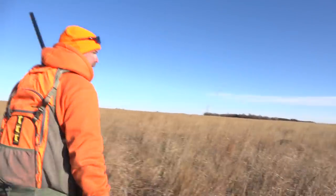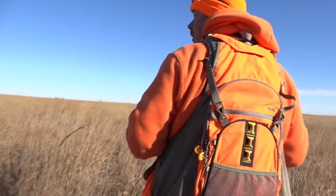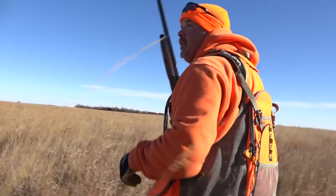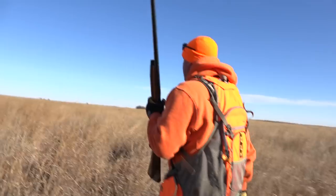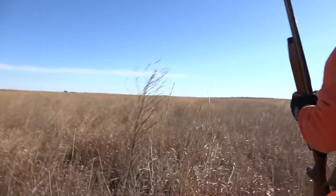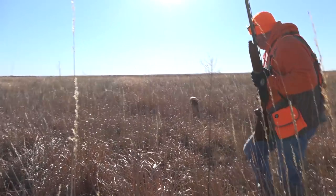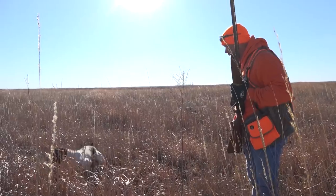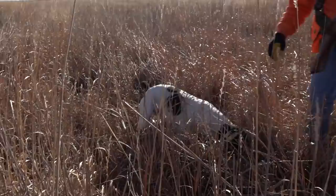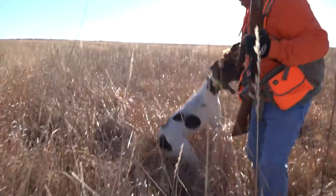Time to make a retrieve. Come on, dance! Hank, come here! Dead up here, Hank — hunt dead! Good boy, T.C. Good boy. Get in.